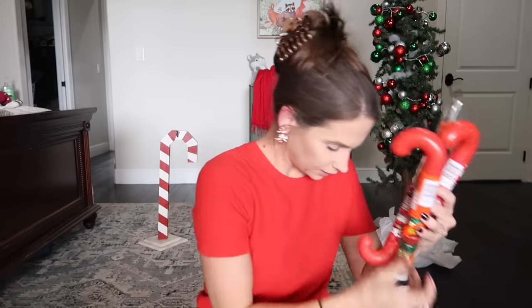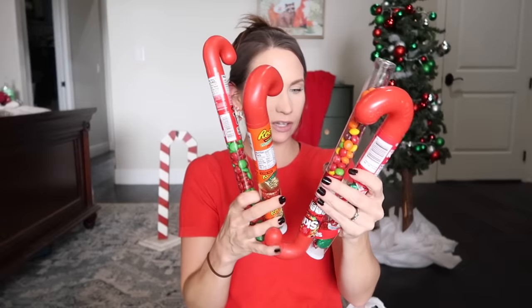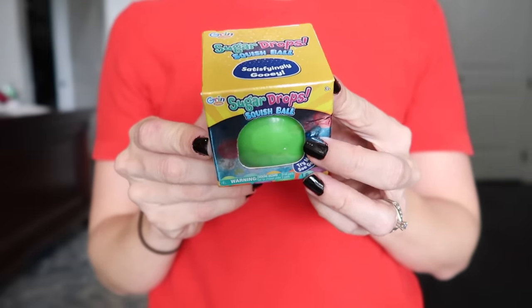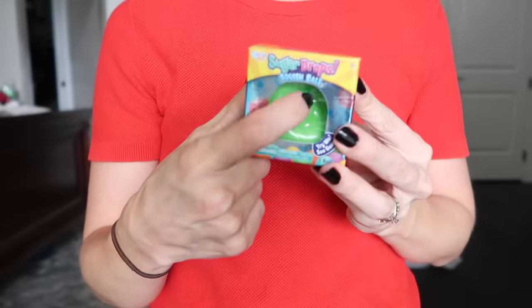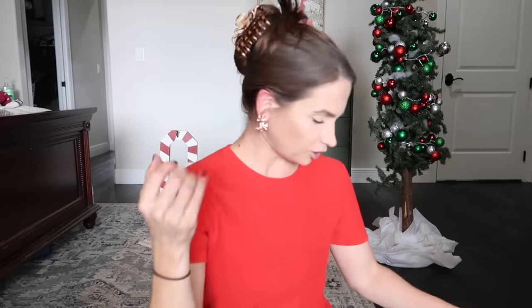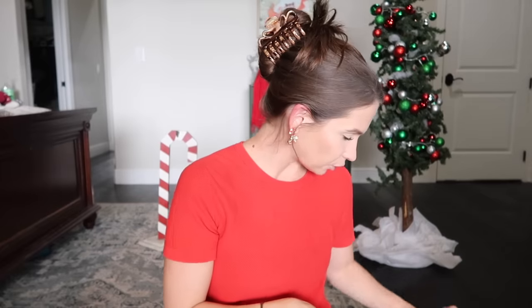Speaking of candy in their stockings, I got one for each of the bigger kids — M&Ms, Reese's, Skittles, Kisses, you name it. They're like a dollar each. I also found this squish ball called 'Sugar Drops' — it's just a squish fidget-type toy. I don't remember where I found it but I knew my son would love it.